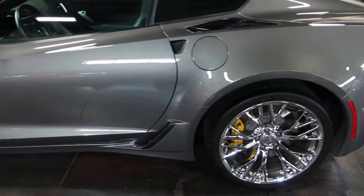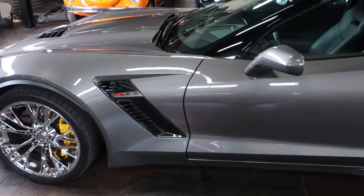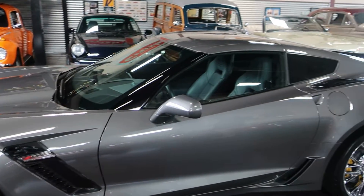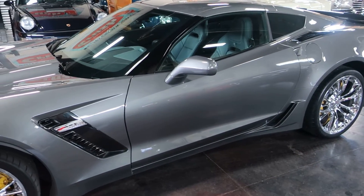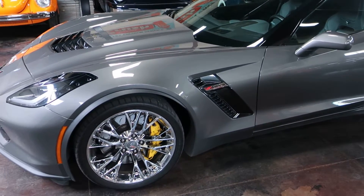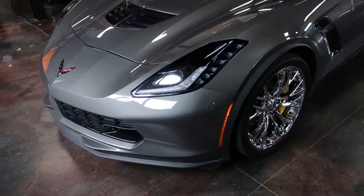This being the Z06, you of course get the Z06 chrome aluminum wheel package — that's a couple grand. Another fun feature is the performance data and video recorder with navigation, so you can set it to record and review different drives you do or laps if you track it. This one has never been tracked.